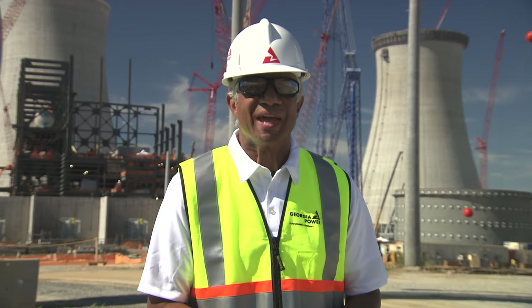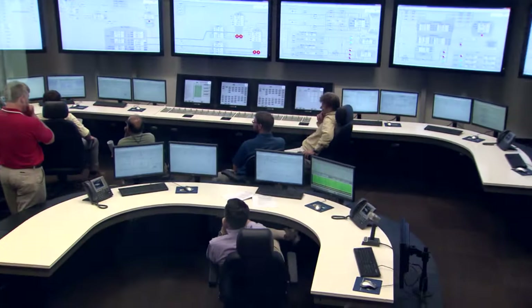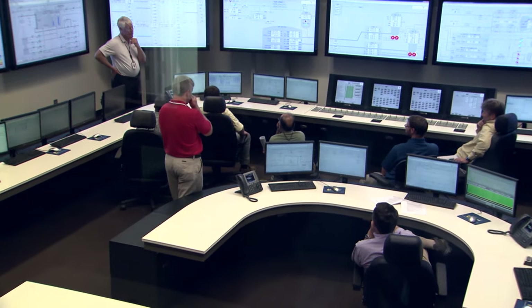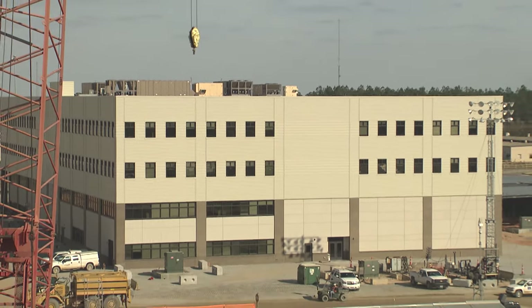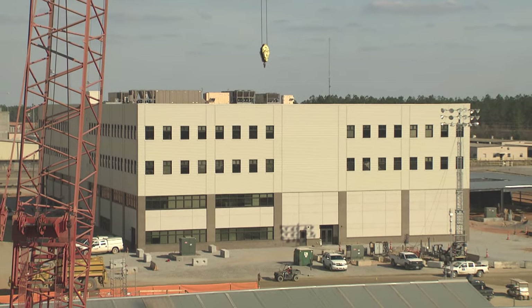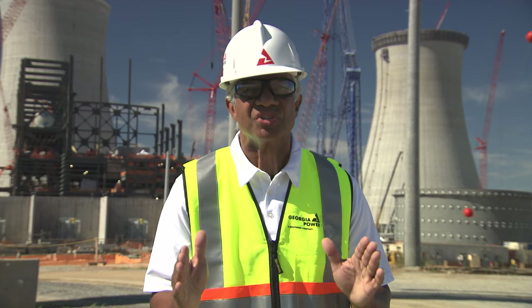A well-trained and qualified operating staff is taking shape at Vogel 3 and 4. Successful turnover of systems, components, and structures is already happening in some areas. The new engineering support building is fully occupied and houses several departments, including operations and engineering. We recently spoke with John Austin, training director for Vogel 3 and 4, to find out the latest on training and other highlights for operational readiness.